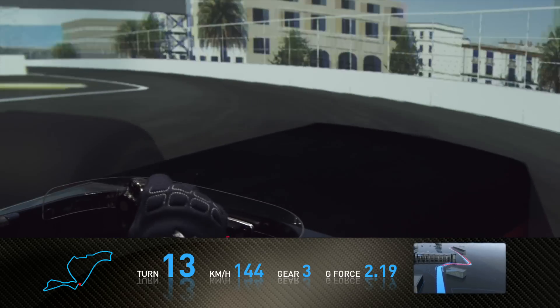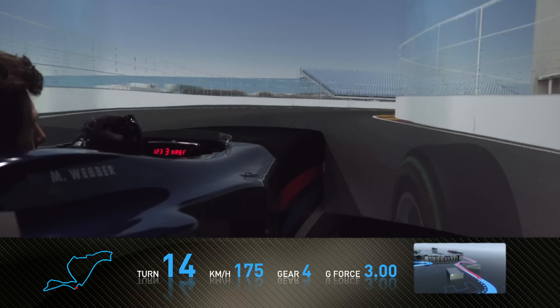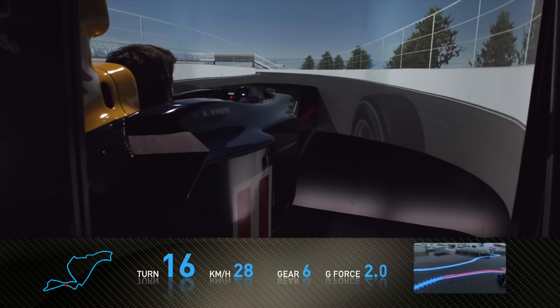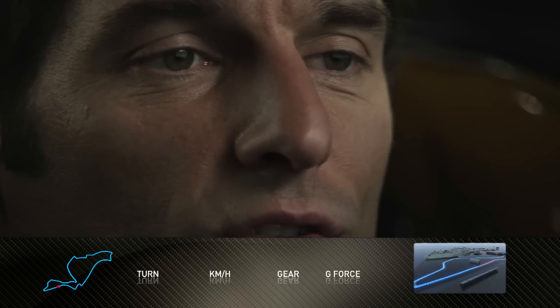Followed by a slightly open right-hander, which is very easy to run close to the wall on the exit. Then a long straight with lots of little kinks in it, so you need to be careful there are no cars stopped behind those kinks.